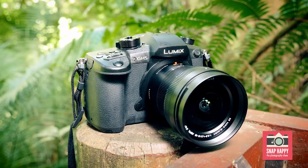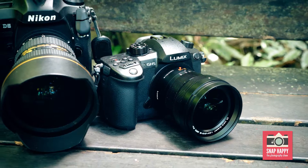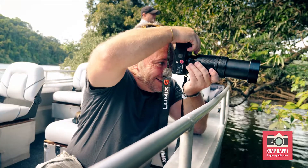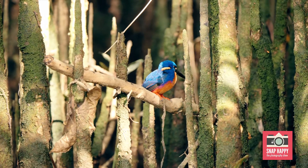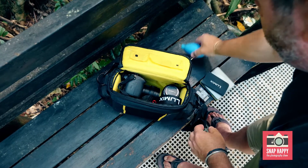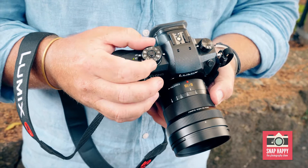First, let's take a look at the form factor. The GH5 is a digital mirrorless camera, so it's much smaller and lighter than my DSLR. Consequently, the lenses are also more compact. So if you want to travel light but have a number of lens options, it's possible with this system. It feels great in the hand and the buttons are well placed for quick and easy access.